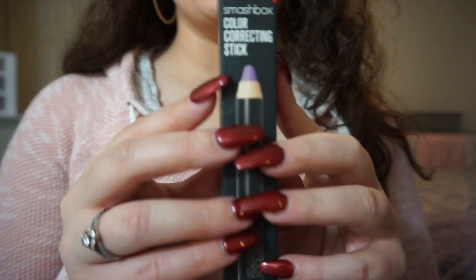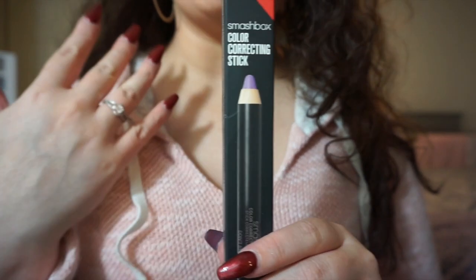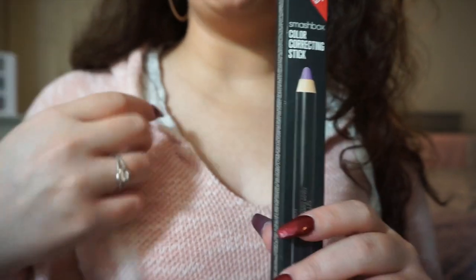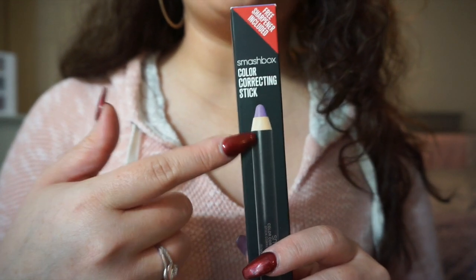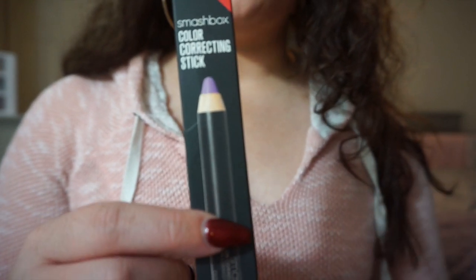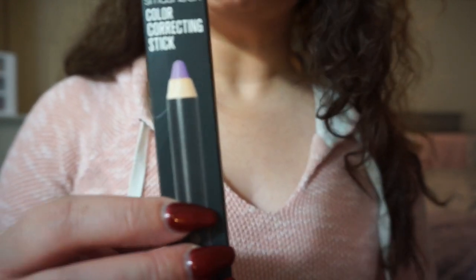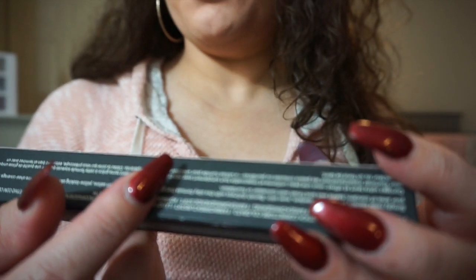The next thing I got was this Smashbox color correcting stick. I've never used one from Smashbox. I've used color correctors but never a purple one, especially not from Smashbox. I haven't used really many Smashbox products in the past, but this looks pretty interesting.